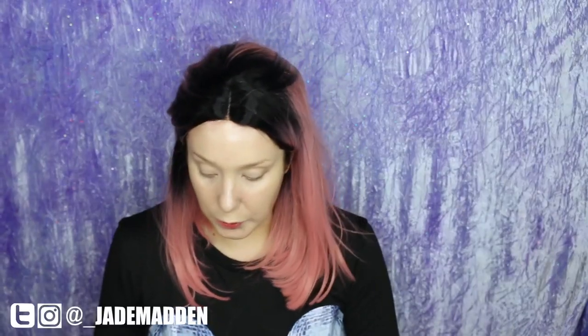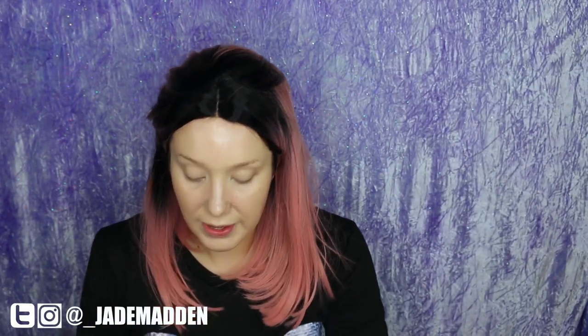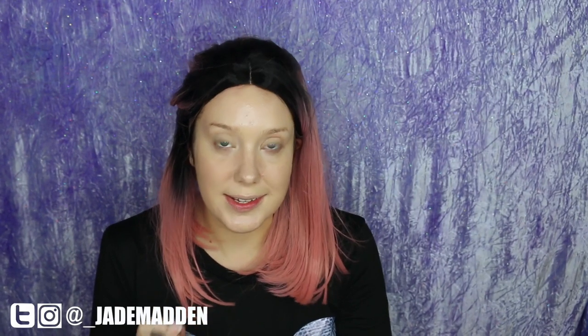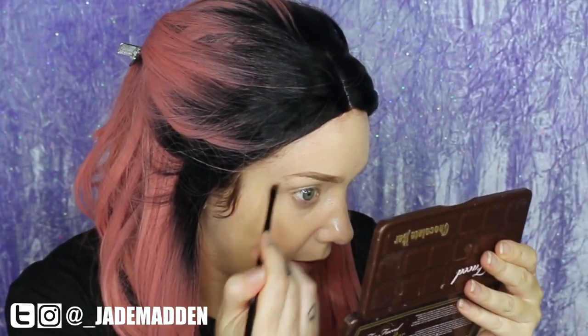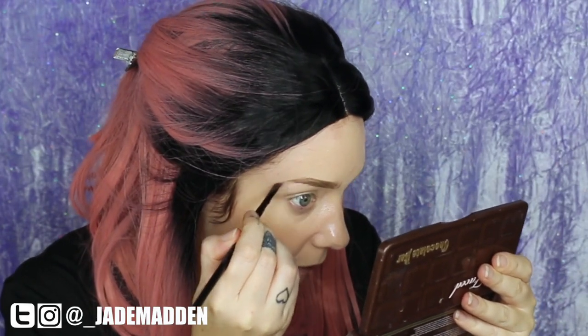For my brows today I'm going to use my NYX Tame and Frame Tinted Brow Pomade in the shade Brunette. I'm going to use my Furless PPM2 angled brush to apply this — I've been using Furless brushes for years and I'll have the link in the description box below. I haven't used this brow product before so we'll see how it goes. It does seem to be quite a slippery product so I'm not sure about longevity, but we'll see.